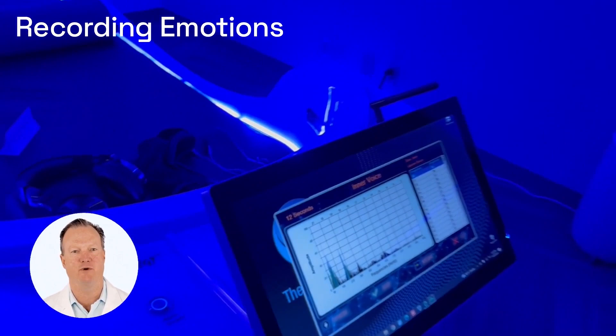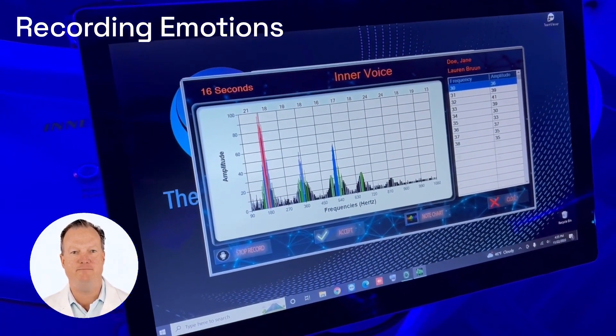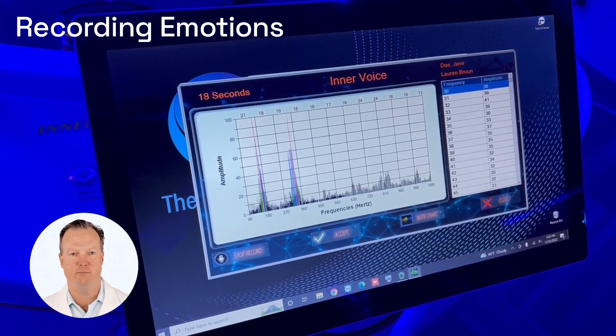How the Theta Chamber Works. First, the Theta Chamber computer technology will collect your emotional state by reading the tones of your voice as you speak into a microphone. Your tones from your voice will be used to create binaural beats that will be sent back into your ears with the headset.